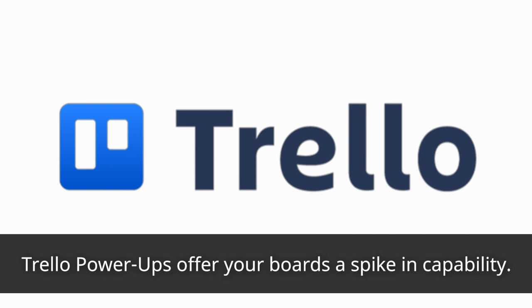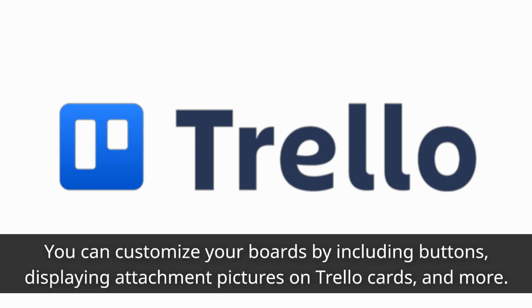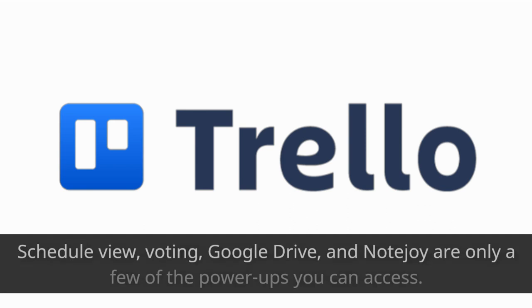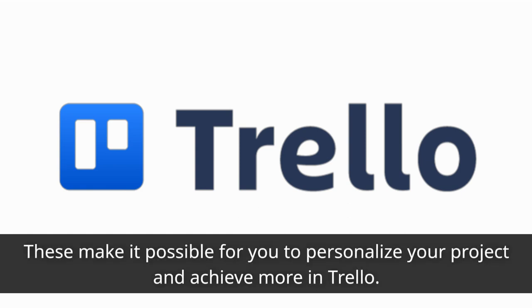Trello power-ups offer your boards a spike in capability. You can customize your boards by including buttons, displaying attachment pictures on Trello cards, and more. Schedule View, Voting, Google Drive, and NoteJoy are only a few of the power-ups you can access. These make it possible for you to personalize your project and achieve more in Trello.